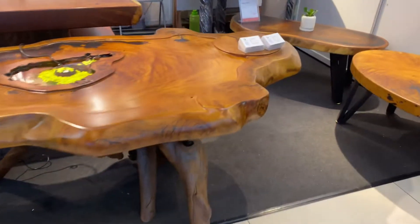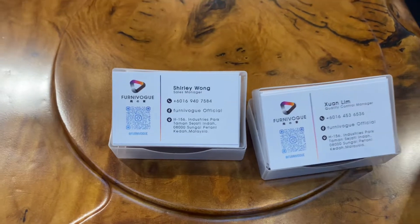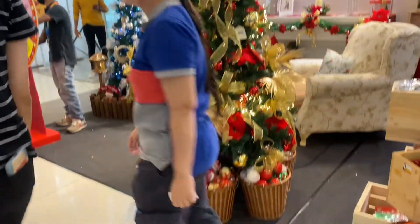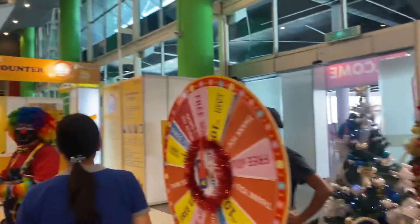You can pause the video to see the contact details on the card. Please do call them if you're interested, or just visit the place. And here we are at the end — there's even a snowman display! Do visit — you'll love it. Bye bye!